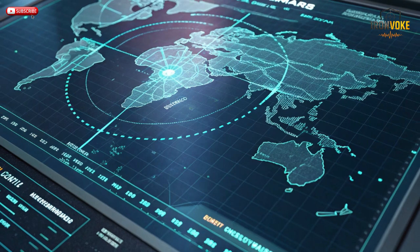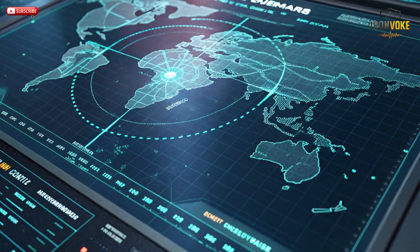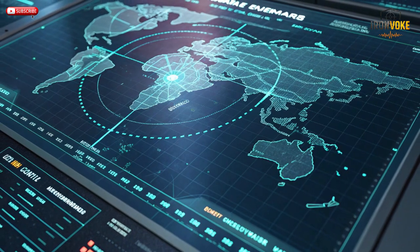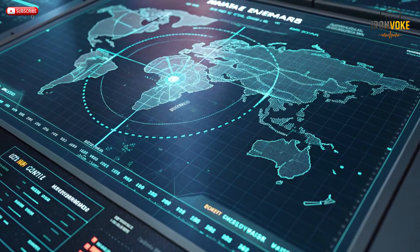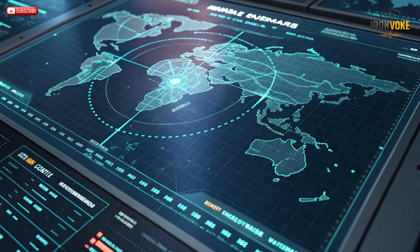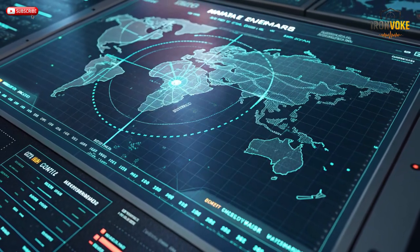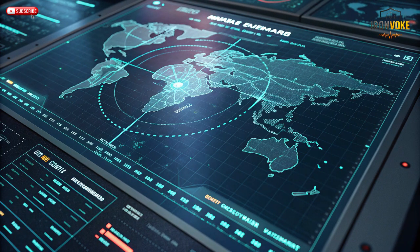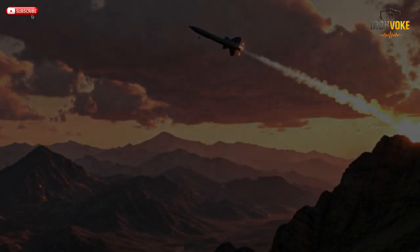This allows Israeli jets to strike targets deep inside enemy territory while staying safely outside hostile airspace. The combination of speed and stand-off range gives pilots unmatched confidence during missions. Whether it's a strike against command centers, weapon depots, or air defense batteries, Rampage gets there before the enemy can respond. In modern warfare, time equals survival — and the Rampage missile ensures that Israel's air force always stays several seconds ahead of the threat.